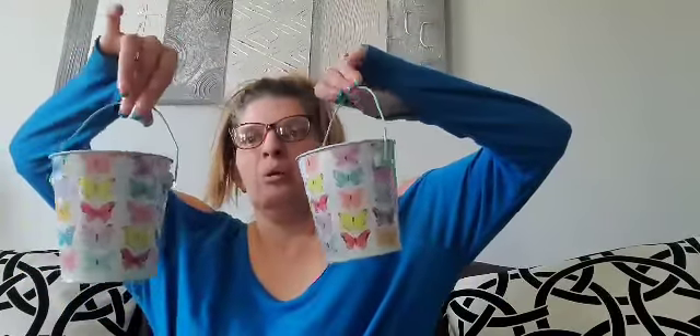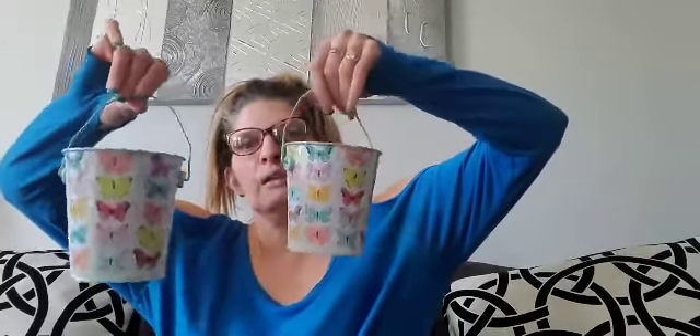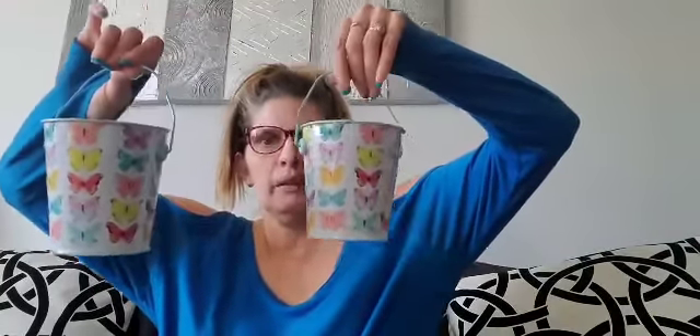The next thing I purchased were these little butterfly twin tin cans, just for decoration. Or maybe I could fill them up with candy or whatever and put them in my tea tray when I do my tea tray. So these are butterflies, and of course I had to pick them up in pastel spring colors.